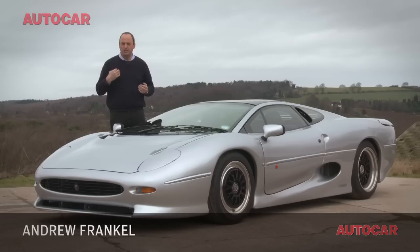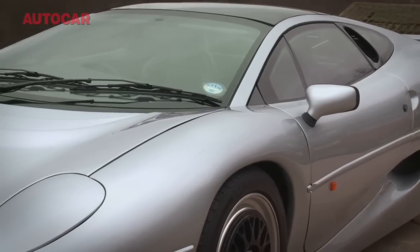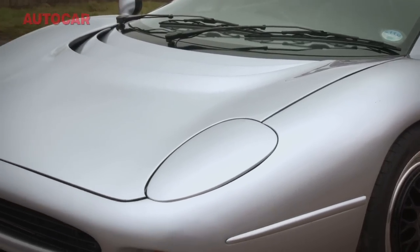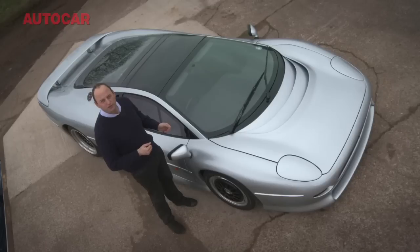It has been 20 years since Jaguar launched the XJ220 — 20 years in which it has become perhaps the most maligned supercar in history, victim of some half-truths, some hard truths, and some downright lies. I think the time has come to set the record straight.